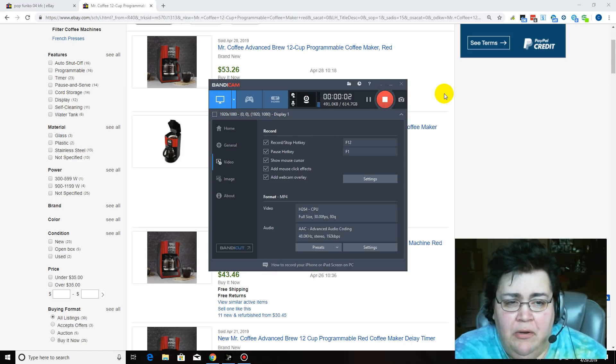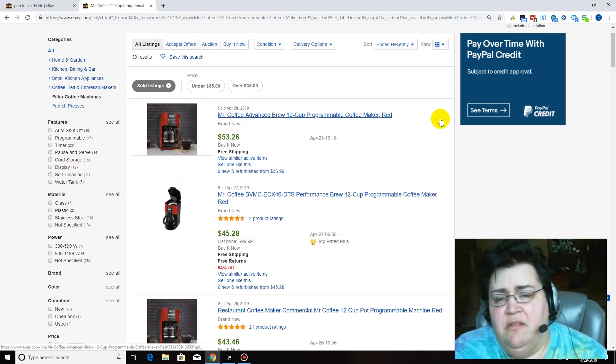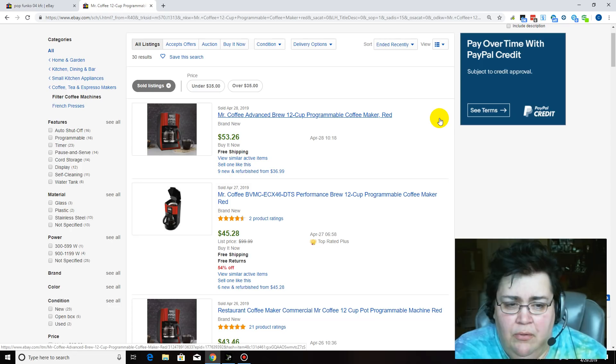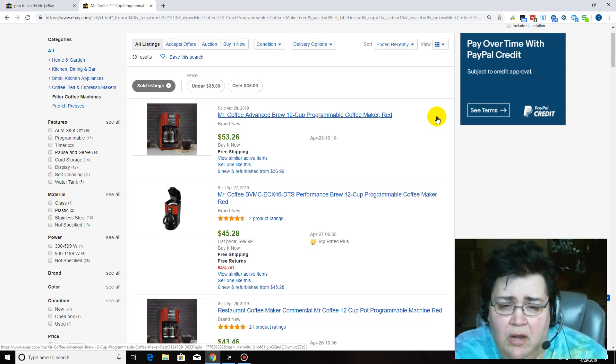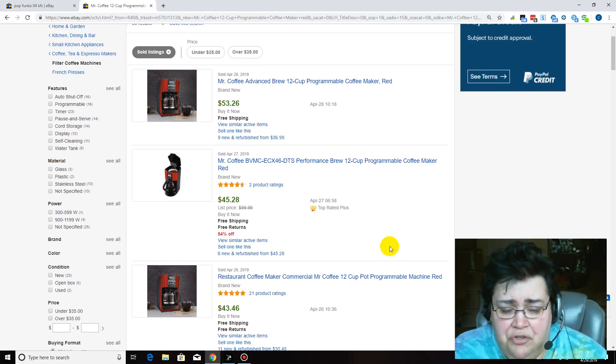Hey guys, it's Poochie. I'm here to show you today why you don't have to always be the lowest price on eBay to still get sales. A lot of people are like, I don't know where they get their prices so low, and I'm buying it and paying $20 and their price on eBay is $19.99 — how can I compete with that? Well, it's simple. You optimize your listing. Here is proof positive of what I want to show you today: things can sell for more on eBay just within a few days of each other.